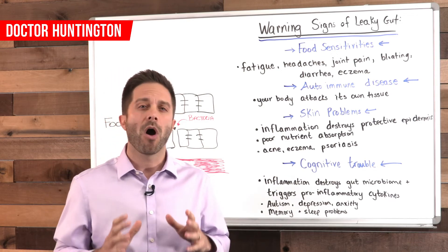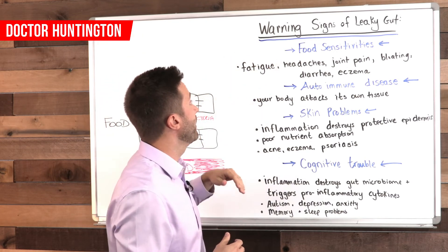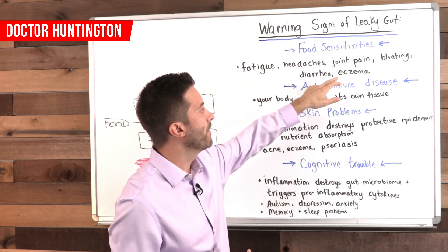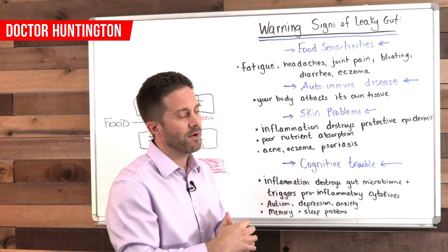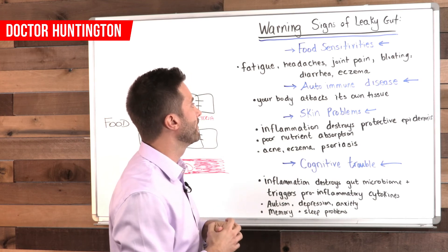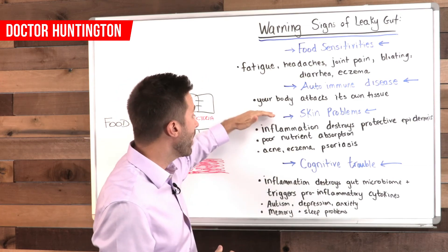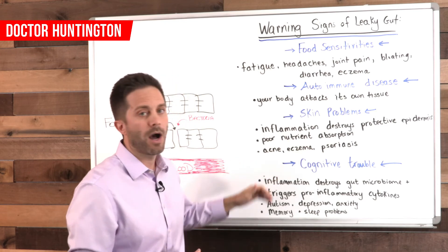To summarize, some of the common signs that you have a leaky gut include food sensitivities or allergies — signs of that would be fatigue, headaches, joint pain, bloating, diarrhea, or eczema. The trouble is it's not always right after you eat; sometimes it's a delayed reaction, it could be 24 hours later. Also, if you have an autoimmune disease, that's a sign you might have a leaky gut. Skin problems such as acne, eczema, or psoriasis, and any sort of cognitive trouble are also signs.